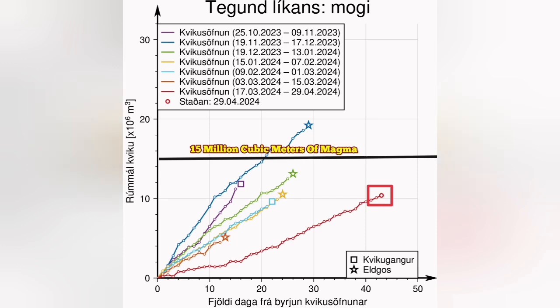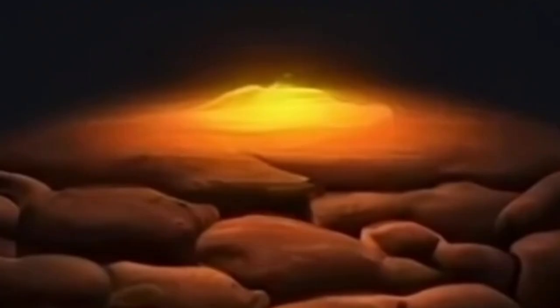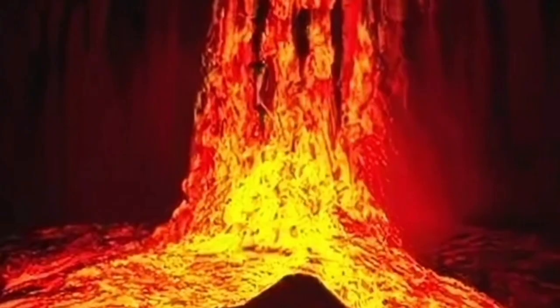We have around 13 million cubic meters of magma, and we expect that any moment this magma may erupt — it is under pressure. It will erupt and it will rise to the surface.